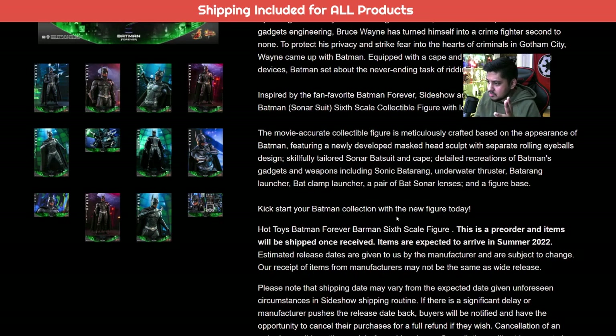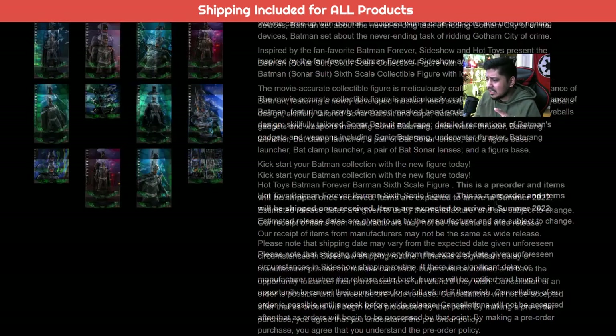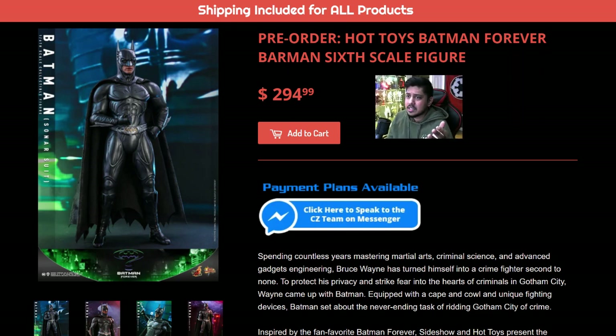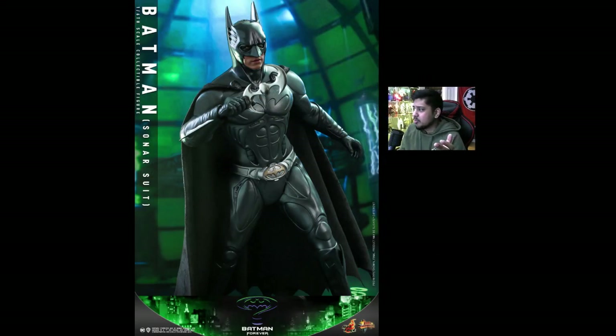Kickstart your Batman collection with a new figure today. Hot Toys, Summer 2022. I really hate that these releases are way too far out — but what are we going to do? It's kind of sucky, but we have no choice. So let's go ahead and go through bats. This guy — Val Kilmer's. Now, this ain't a nippy bat. I wanted nippy bats because nippy bats look cool. Imagine having nipples in your collection.